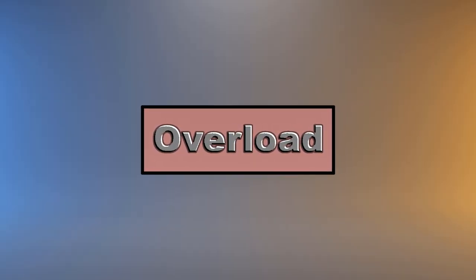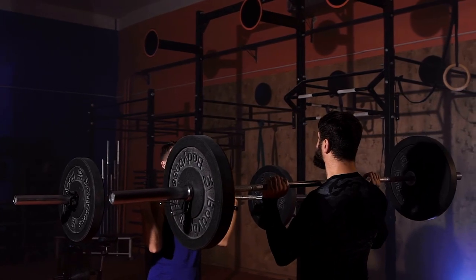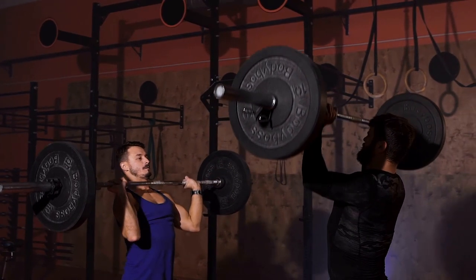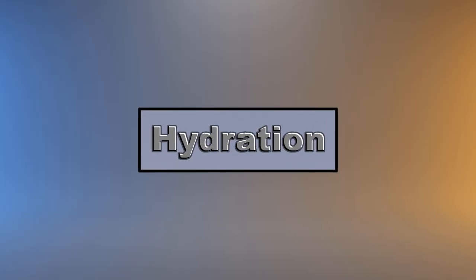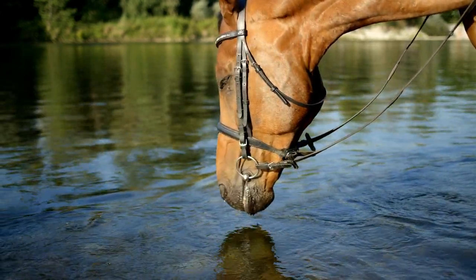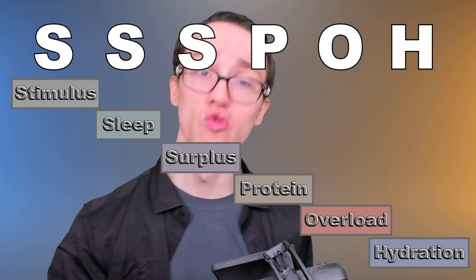Overload refers to progression — often termed progressive overload within the fitness world — which means essentially lifting more over time. As you get stronger and your muscles get more used to a stimulus, that stimulus will become less effective at triggering a response. Overload is about increasing the value, severity, or magnitude of that stimulus as you become more capable. Final letter H: Hydration. Water is the second key factor in muscle tissue. Combined with protein, these two play an essential role in both the maintenance and construction of new muscle. Remember those terms — get them all right and you will grow like never before.